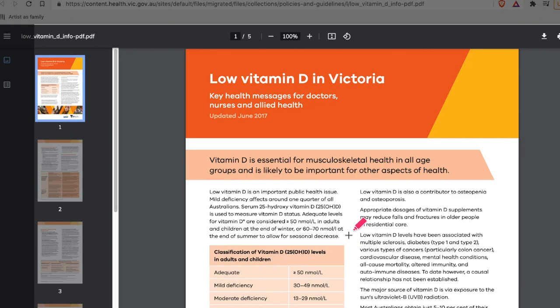In a 2017 Victorian government health report on Vitamin D deficiency, the authors state that low Vitamin D levels have been associated with multiple sclerosis, diabetes type 1 and 2, various types of cancers — particularly colon cancer — cardiovascular disease, mental health conditions, all-cause mortality, altered immunity and autoimmune diseases. To date, however, they say a causal relationship has not been established. Well, that report was four years ago. The literature has been ever expanding since, and yet it hasn't been updated in any government agency in Victoria or Australia, as far as we can see.